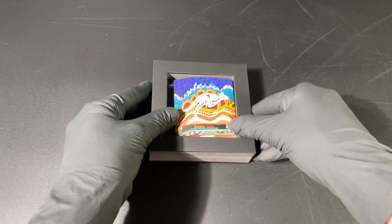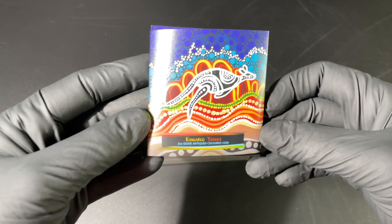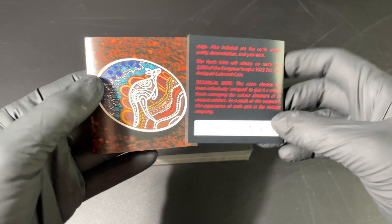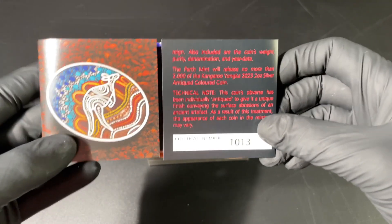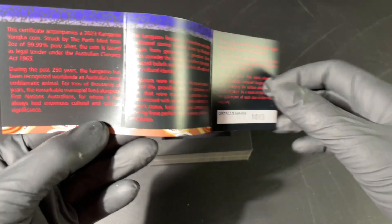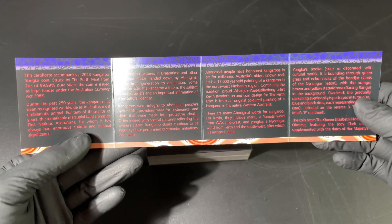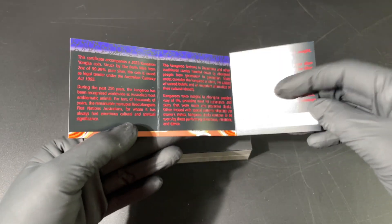This is a two ounce silver antique finished coin in color, and everything is brightly colored — even the certificate. Opening it up, you can see a beautiful photograph of the coin itself, and inside the certificate we have a lot of information about the Western Grey Kangaroo and the artist.